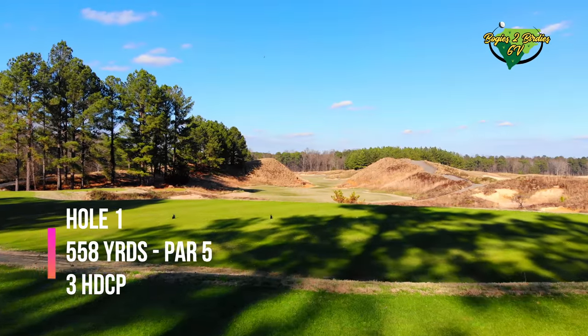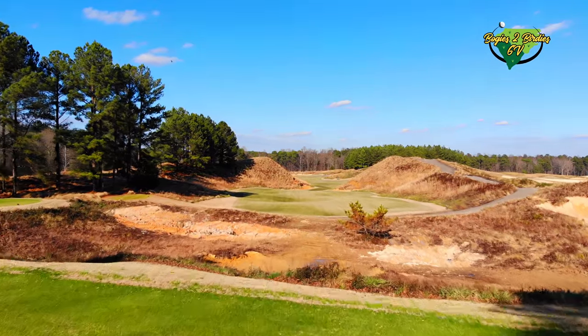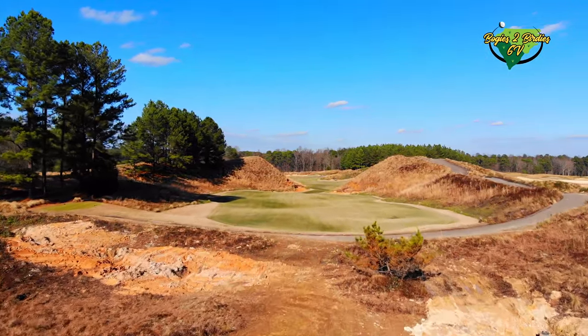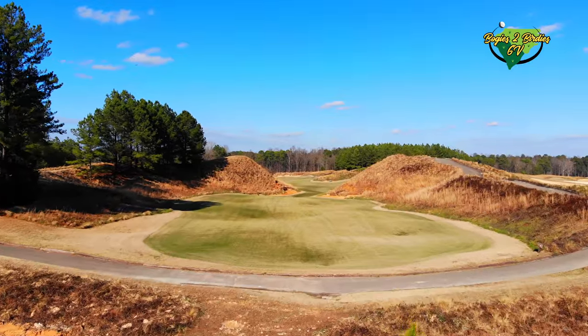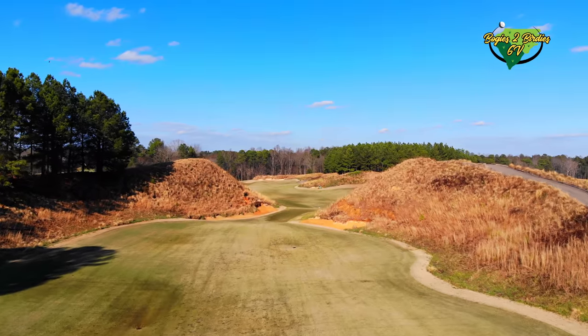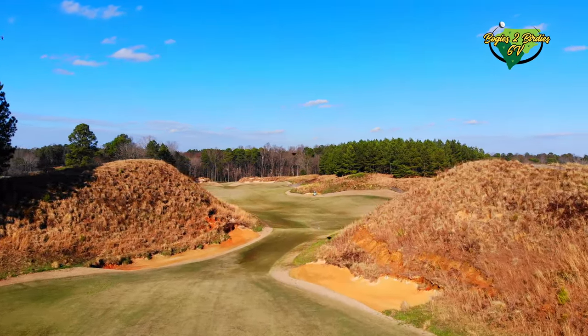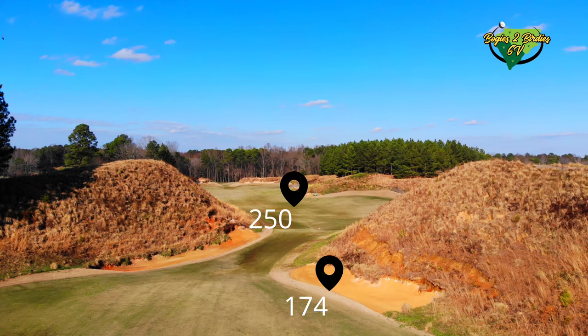Hole number one - you can see right off the get-go it's a really cool design. It's a 558-yard par 5, number three handicap on the course. The mounds kind of split it through the middle. Some key distances: 174 yards to the first sand trap, and 250 from the back just to clear to the middle of the fairway.